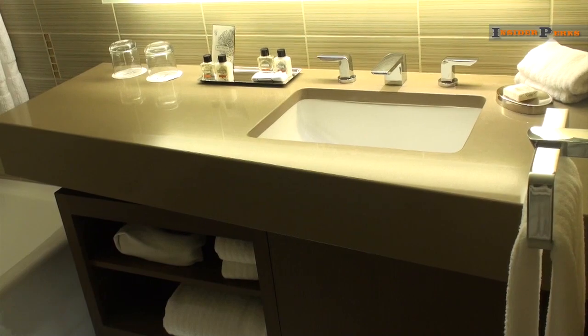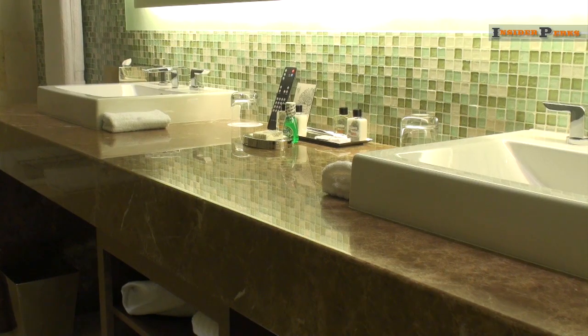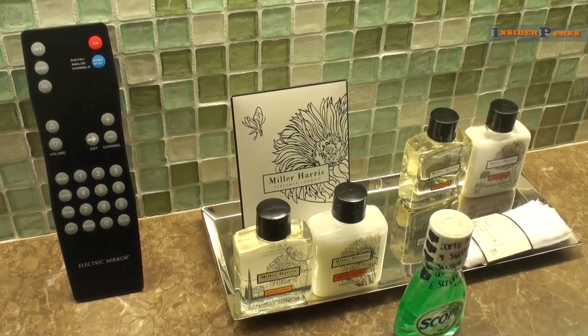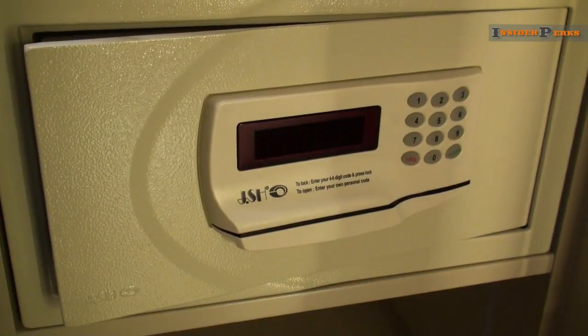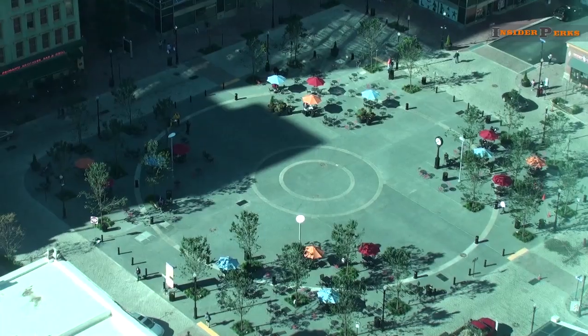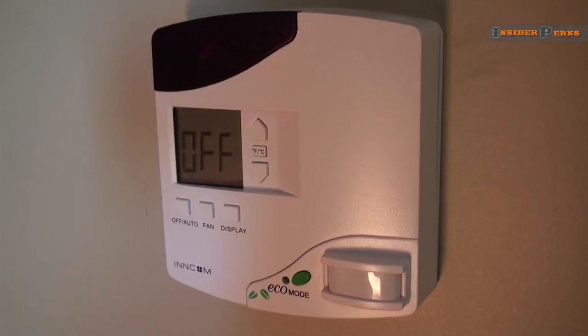The bathrooms here offer a modern feel with spacious glass showers, double sinks in some, and a variety of lotions and creams, alongside other amenities including an in-room safe, a pair of binoculars to help you get great views of the Pittsburgh skyline, and some very eco-friendly features.